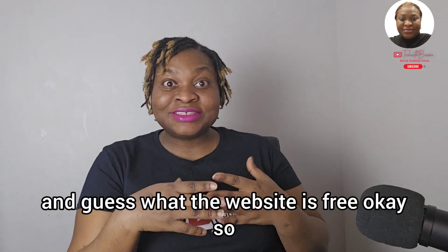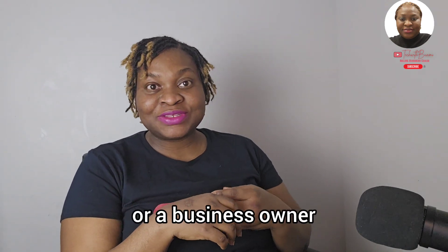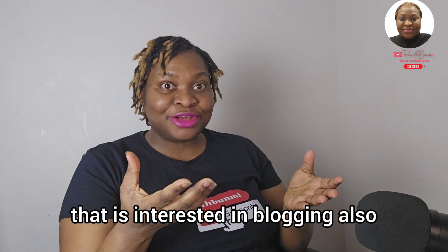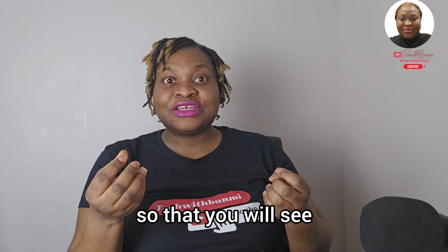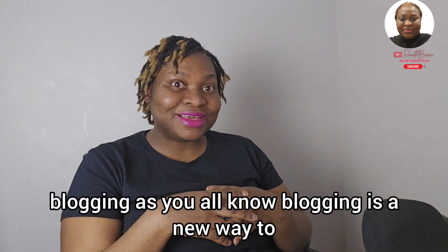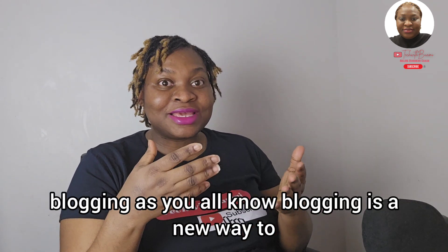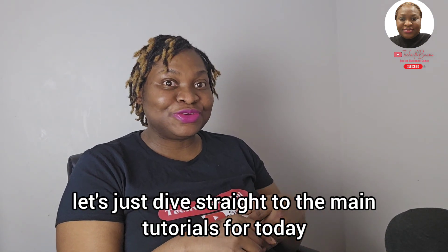And guess what? The website is free. So if you're an entrepreneur or a business owner that is interested in blogging also, then you can keep watching this video. This website is going to open our eyes to start blogging. As you all know, blogging is a new way to have an extra source of income — it's a side hustle. You can monetize your blog. So without any further ado, let's just dive straight to the main tutorials for today.